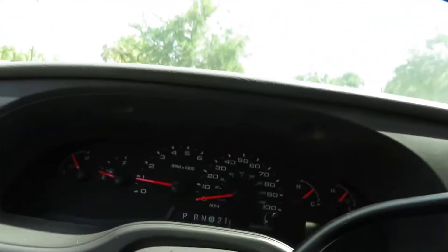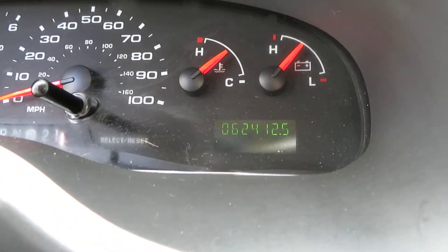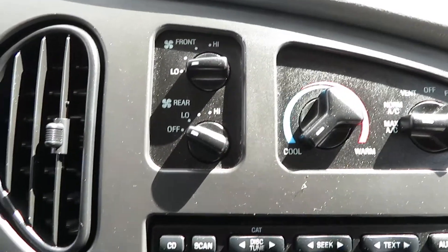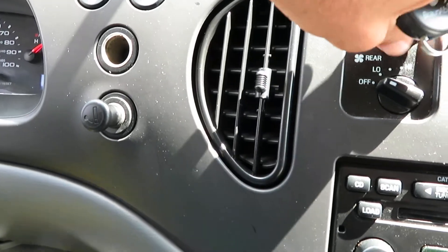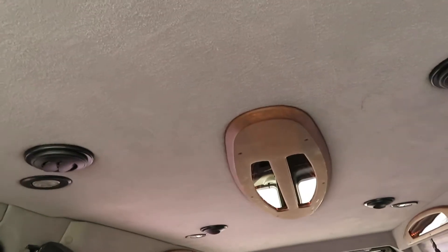Vehicle runs excellent, no warning lights on, roughly 62,412 miles, CD changer, air conditioning. Great van — rear lighting, everything works the way it's supposed to.